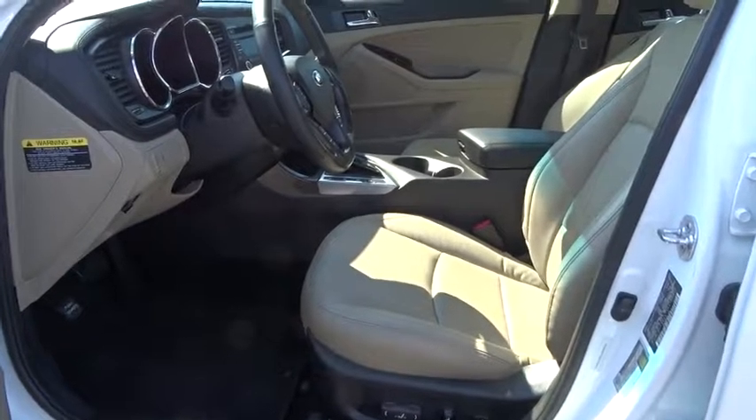Floor mat, keyless start, aluminum wheels, climate control, universal garage door opener, AM-FM stereo radio, front-wheel drive.